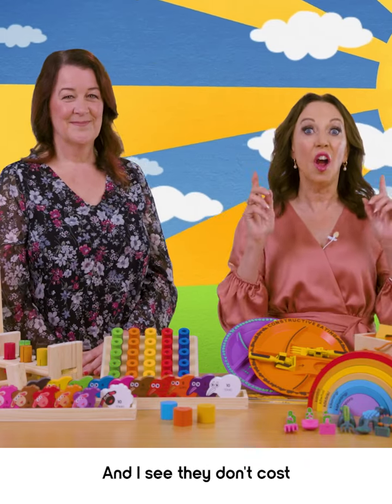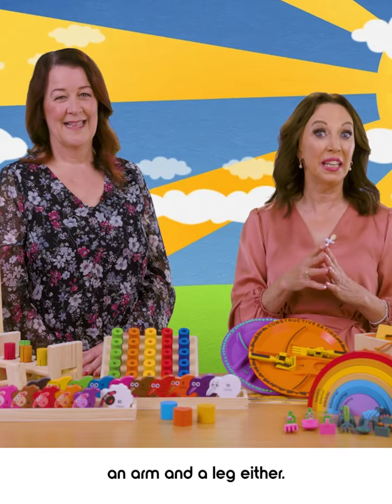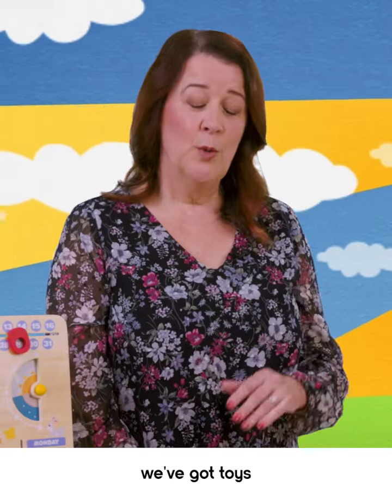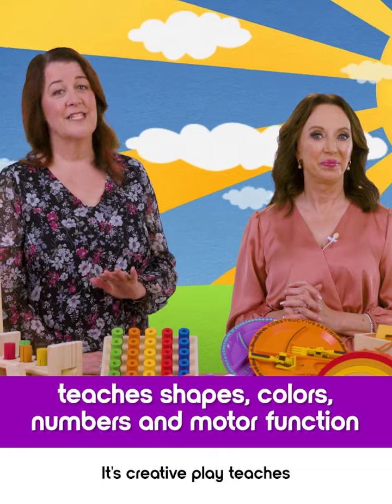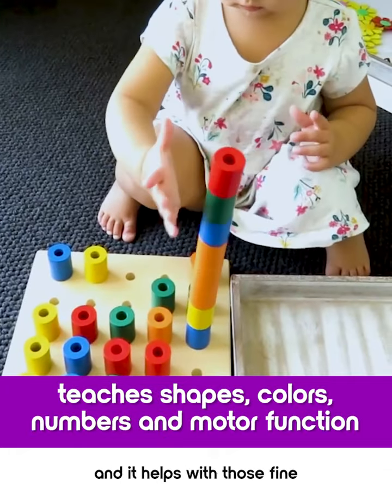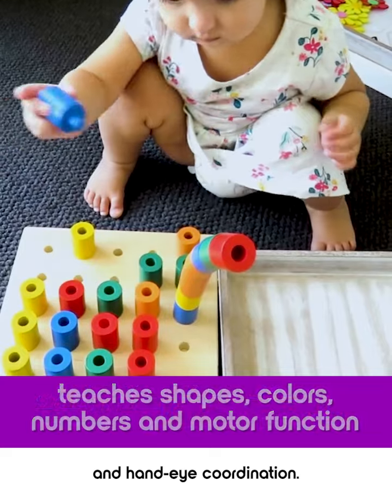That's amazing. And I see they don't cost an arm and a leg either. And for the preschoolers, we've got toys like our wooden stacking pegboard. It's creative play, teaches shapes, colours, numbers, and it helps with those fine motor skills and hand-eye coordination.